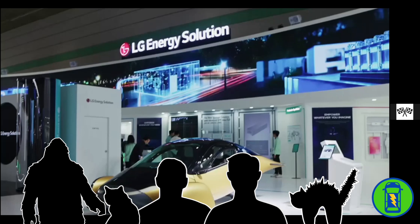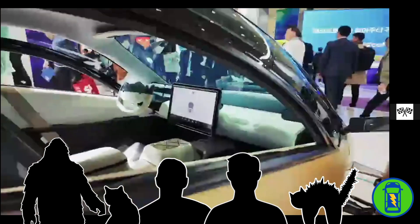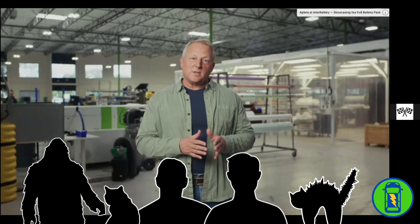As we move closer to production, we had the opportunity to display Aptera's body structure in Paris alongside Mitsubishi at JEC World, one of the largest international showcases of composite material innovation. A big thank you to both Mitsubishi and CPC for their support in making that happen.